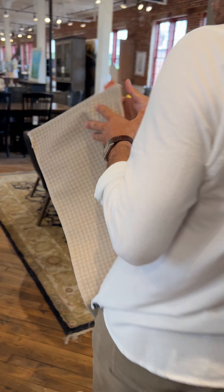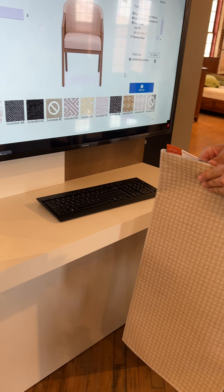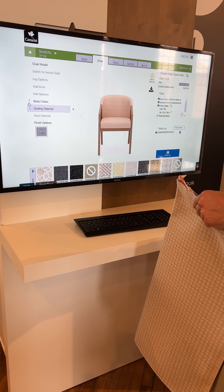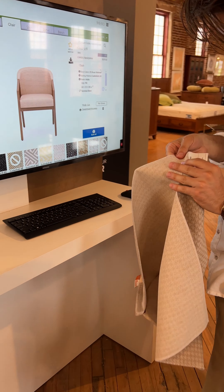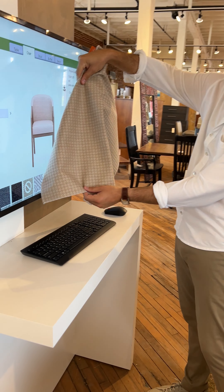Sombrilla number 6 — this might be it. So this is the actual fabric here; you can kind of see what it looks like in person.